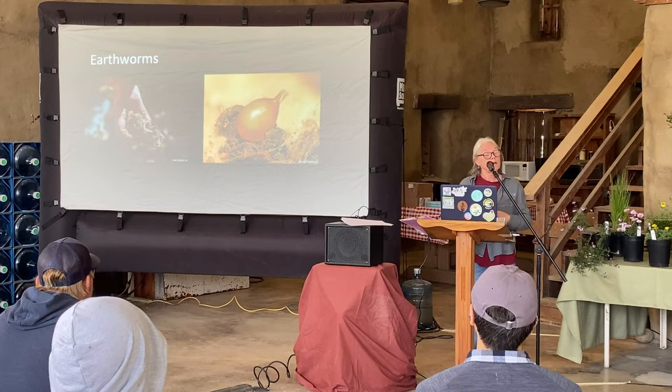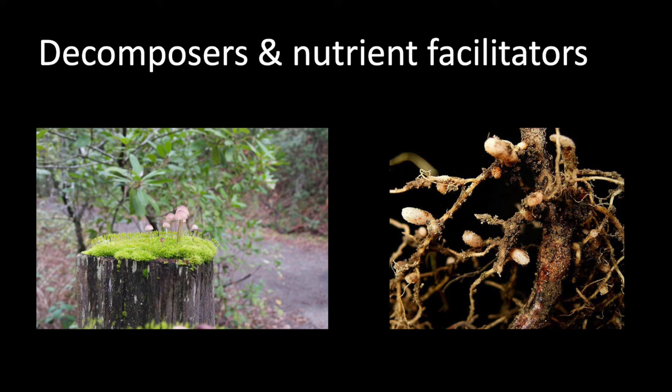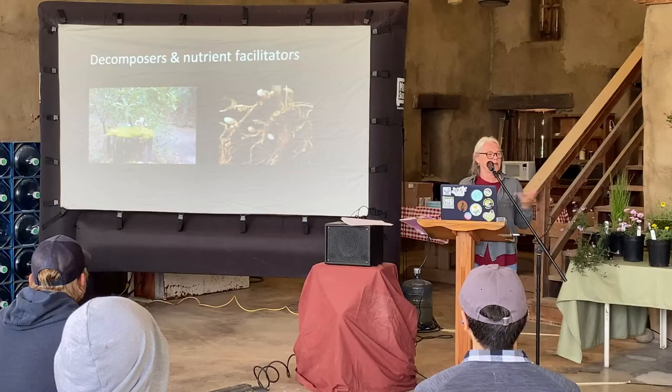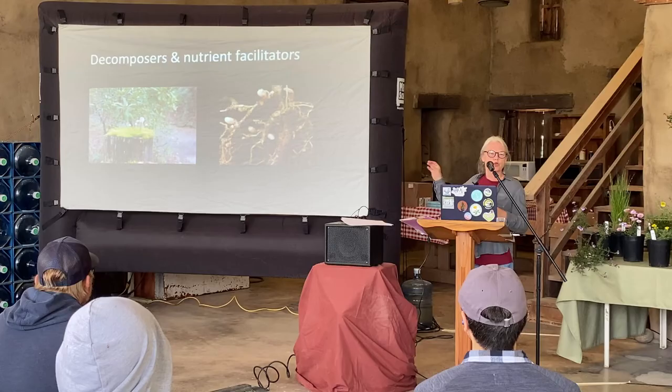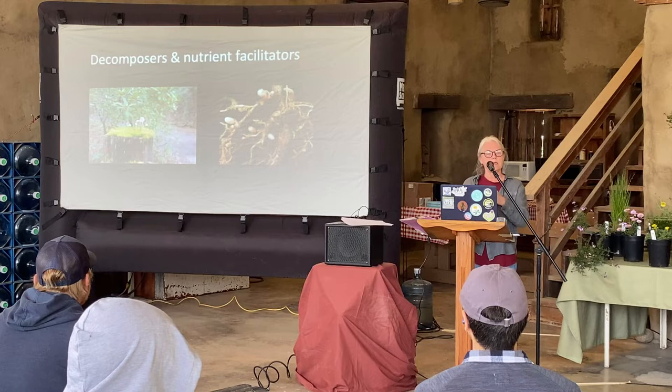Sometimes we add mycorrhizal fungi to a really impoverished soil, though generally you don't need those. Decomposers and nutrient facilitators are often the same thing — in decomposing they're making nutrients available. Mushrooms and mycorrhizae are a familiar example. We have a number of plants that fix nitrogen — this leguminous plant on the right has little structures where bacteria are housed, essentially a type of gall. As this plant's root system decomposes, it releases nitrogen which is then available for other plants.